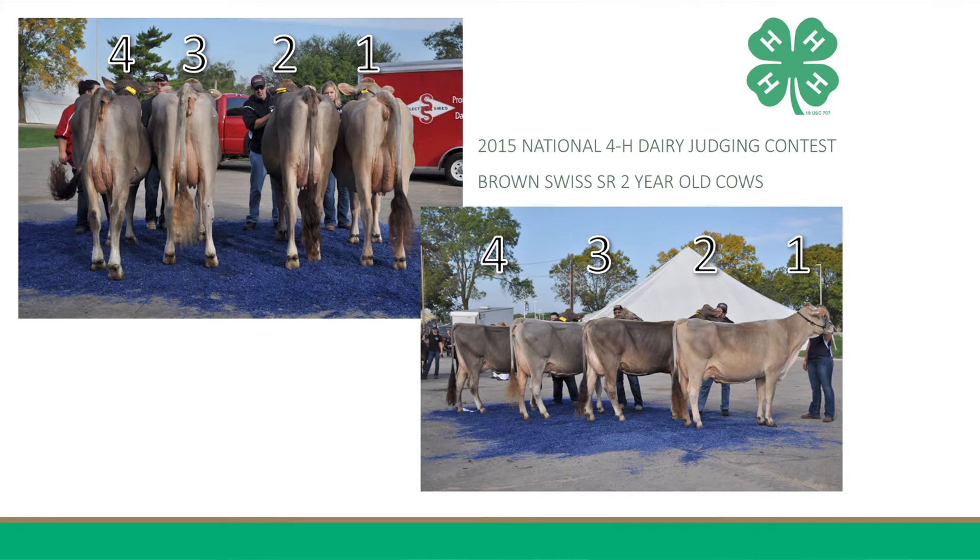These then are my reasons for placing this class of Brown Swiss Senior Two-Year-Old Cows 1-3-4-2.